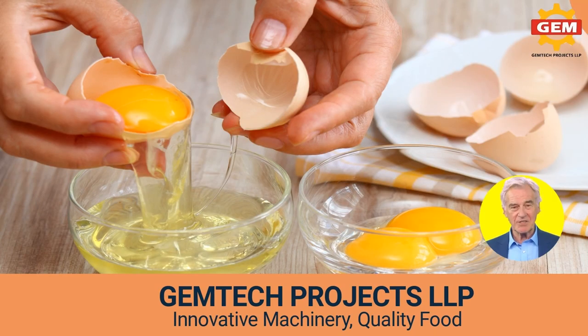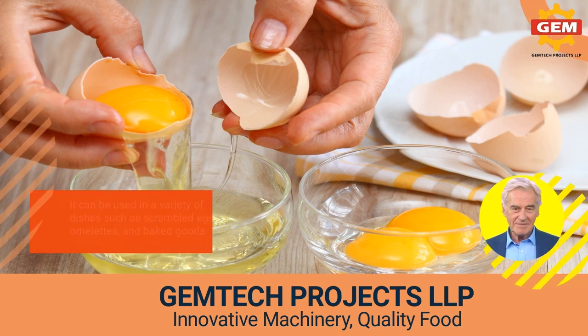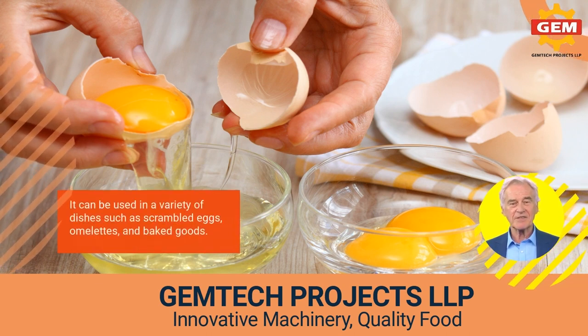Another advantage of our machines is their versatility. Dehydrated eggs can be reconstituted by adding water and can be used in a variety of dishes such as scrambled eggs, omelets, and baked goods.